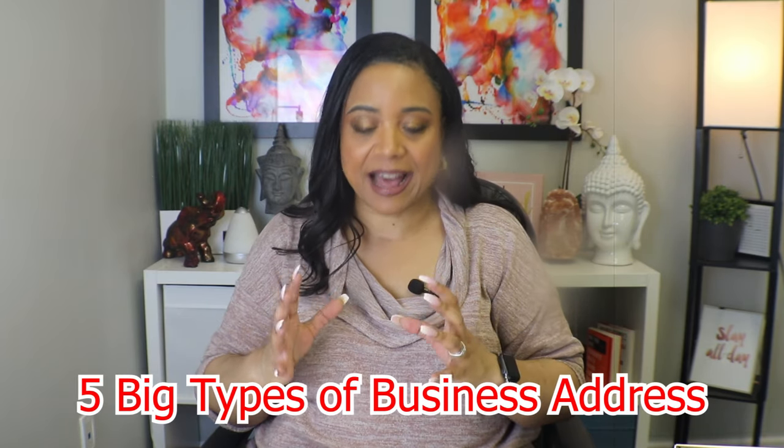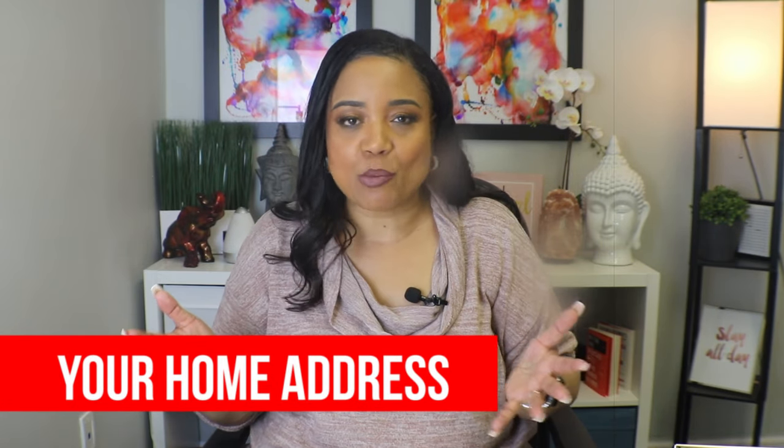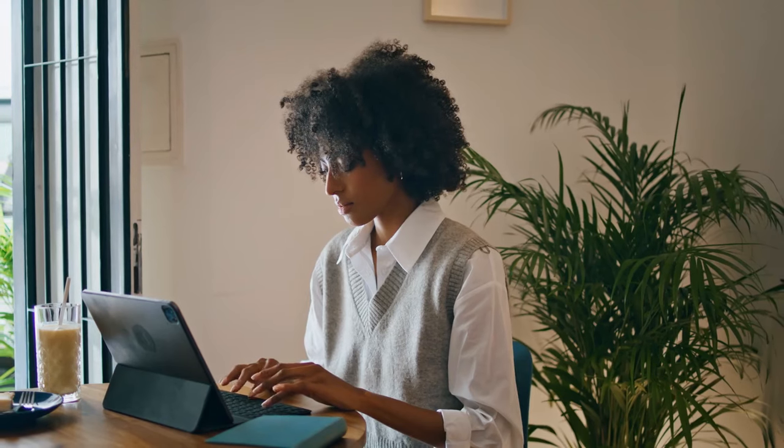First things first. Let's start with the big five types of business addresses that most folks go with. The first type is your home address — your house's address, your local residential address. A lot of people go directly with the home address because their plan is to work from home. It makes logical sense, it's the easiest address, and it's one you already own. So there are lots of reasons why your idea is to go with your home address.